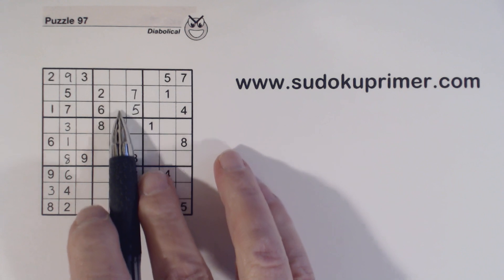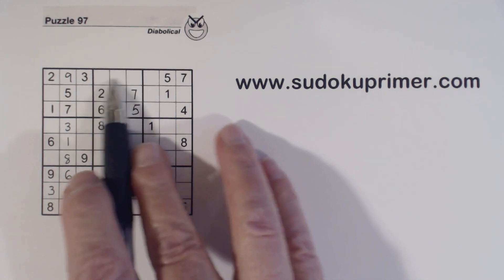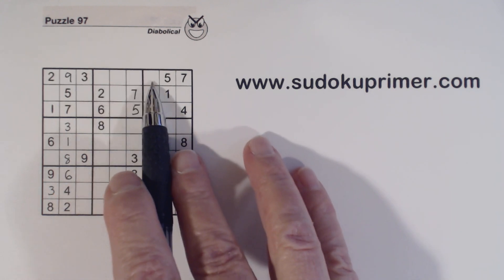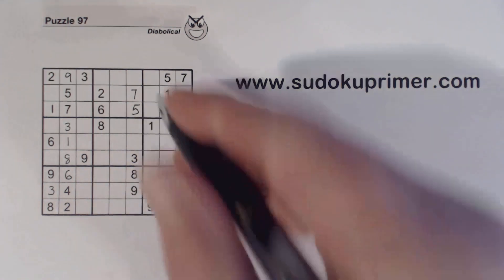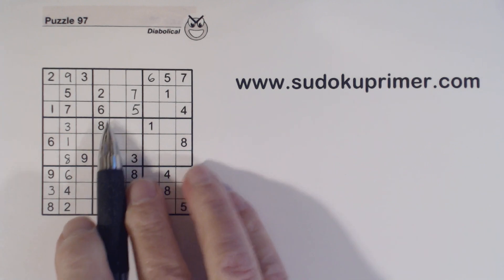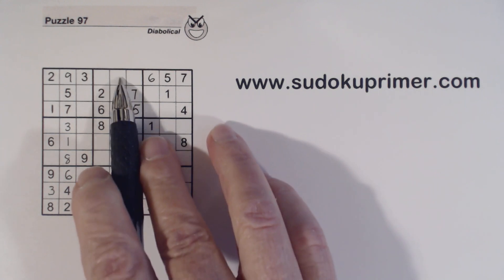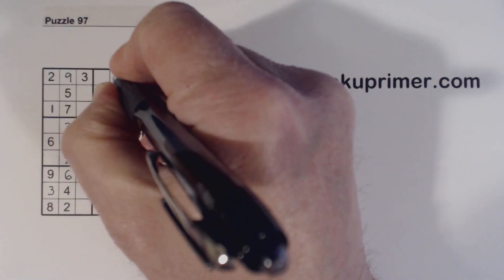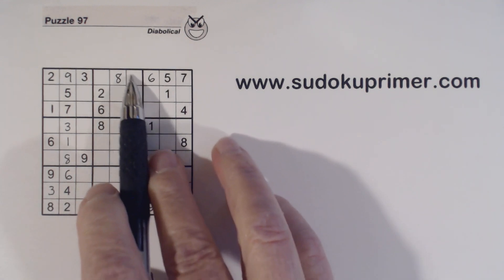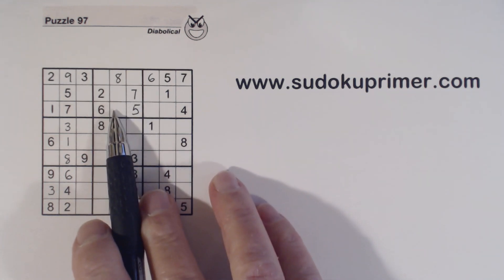Now we know these two numbers — 3 and 9 — so we know the remaining three numbers are 1, 4, and 8. That means that is a 6 right there. We also have an 8 here and an 8 here, so those are 3,9 twins and they can't be an 8, so that 8 has to go right there. Because of these 3,9 twins we're able to fill in everything but the 1 and 4 that are left, and the 3,9 twins themselves.